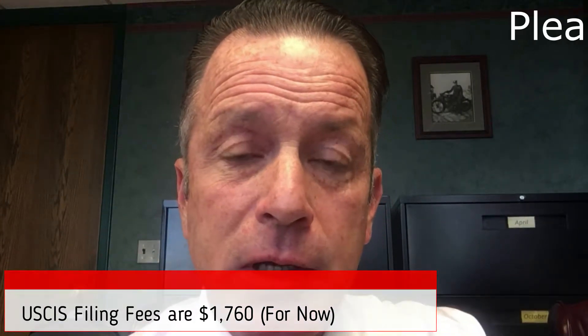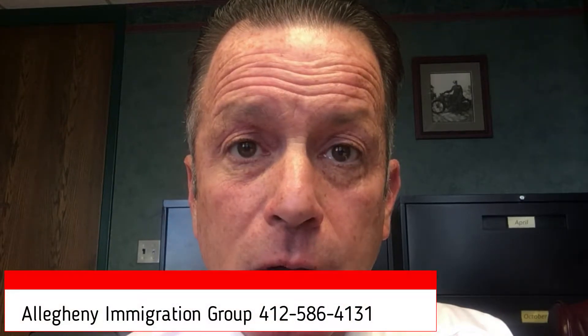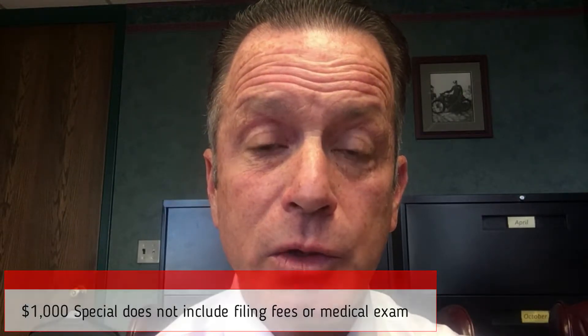There's been some confusion because there are some other costs involved — we don't get those. There are costs that go to the government. There are filing fees payable to USCIS that total $1,760, and there's also a medical exam requirement, and that price varies depending upon where in the world the non-citizen spouse comes from. There are different health concerns in different parts of the world, and USCIS wants to make sure that the non-citizen spouse has been examined and isn't carrying some horrible communicable disease. So the $1,000 special does not include filing fees — it's only for legal. The filing fees on top of the $1,000 to us are $1,760 to USCIS. We don't get that money — that's the government filings.